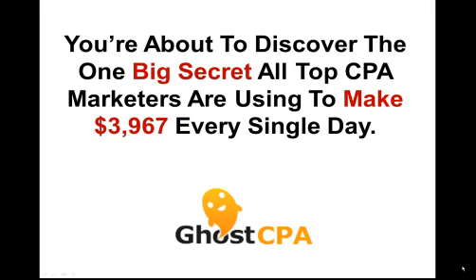You're about to discover the one big secret that all of the top CPA marketers are using to make over $3,967 consistently every single day.